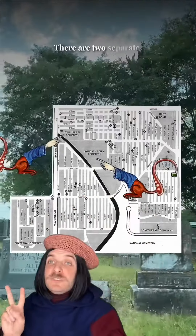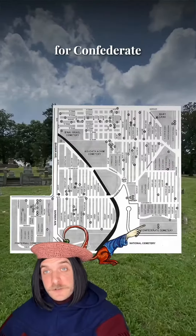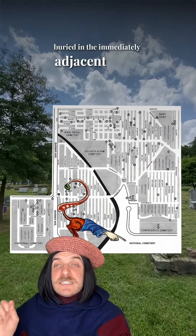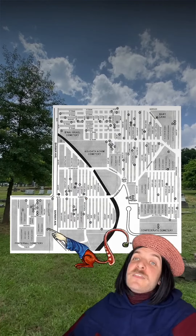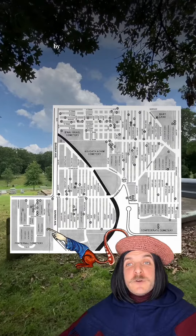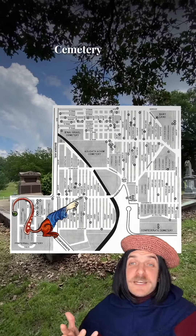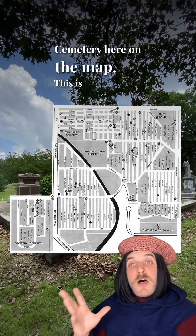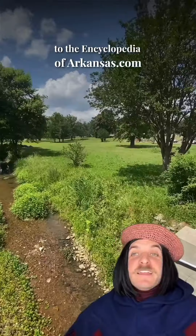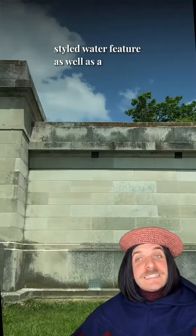Its cemetery shape is a bit of a mystery because it is comprised of multiple cemeteries within it. There are two separate Jewish cemeteries, a Civil War cemetery for Confederate soldiers — Union soldiers were buried in the immediately adjacent Little Rock National Cemetery. There is also the Fraternal Cemetery, which was founded by a group of African American fraternal orders, as well as Oakland Cemetery. This is all according to the Encyclopedia of Arkansas.